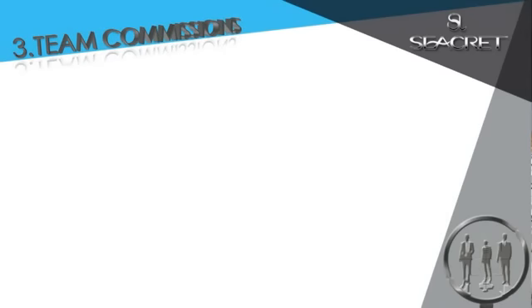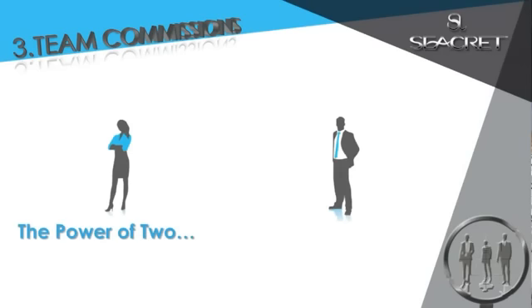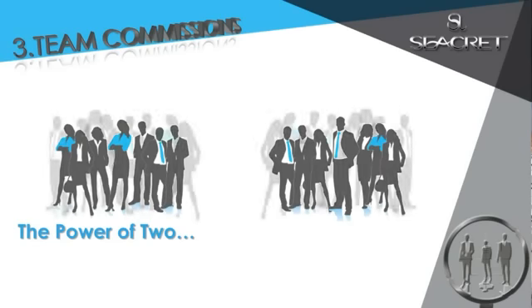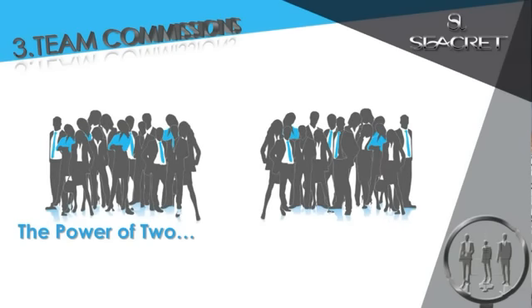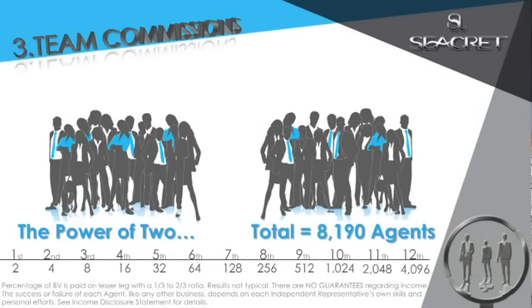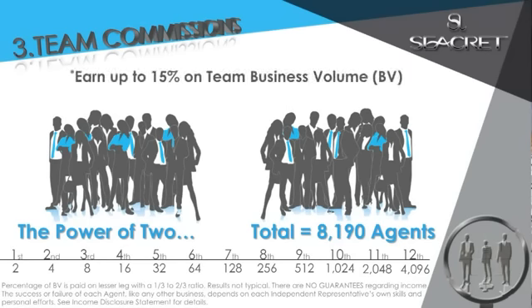The third way we get paid are team commissions. Here at Secret, we believe in teamwork and helping others. Simply share this amazing opportunity with two people that are looking for extra or just not satisfied with where they are. And as they share it with the people they know, you're going to be building a very large network. With the power of multiplication — just two getting two getting two — after 12 months, you'd have over 8,000 agents part of your network.